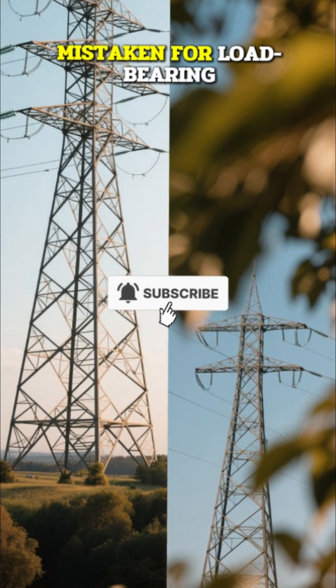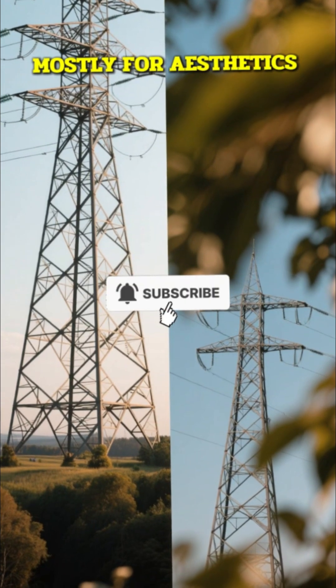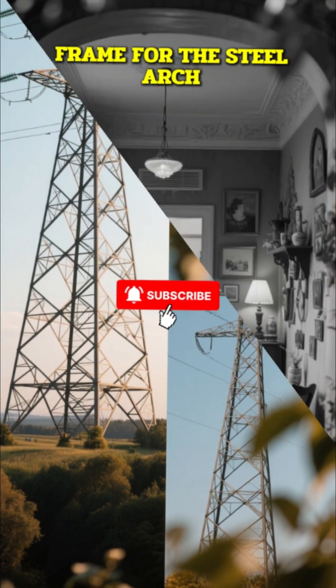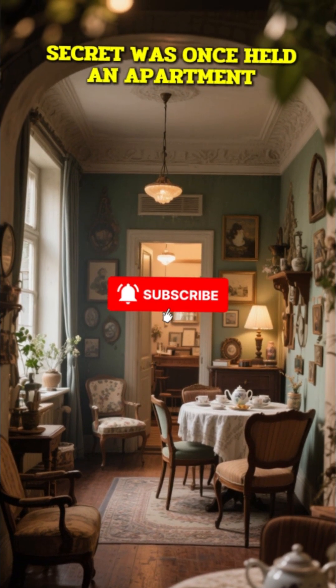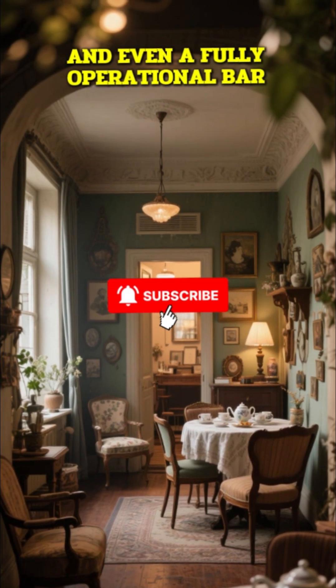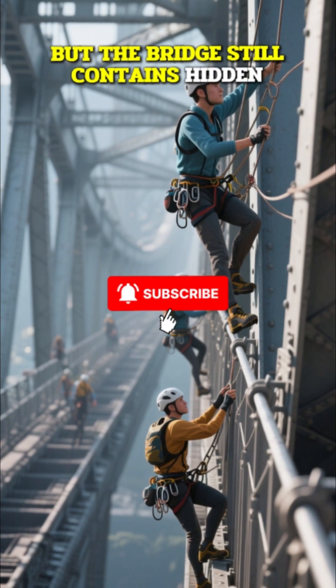These pylons are often mistaken for load-bearing structures, but they were actually built mostly for aesthetics — to provide a visually satisfying frame for the steel arch. Inside the southwestern pylon, a truly unusual secret was once held: an apartment, a gallery, a tea room, and even a fully operational bar.